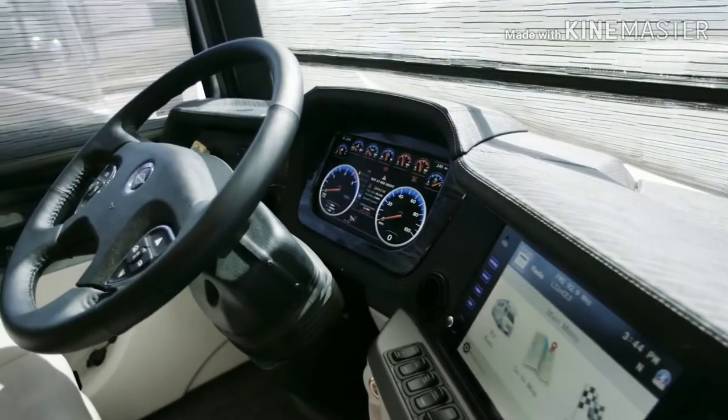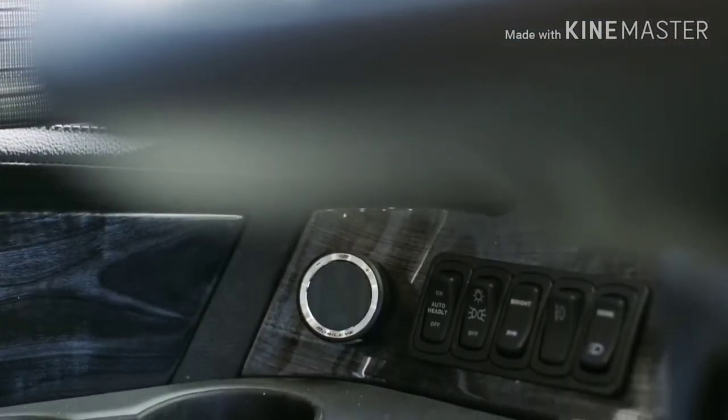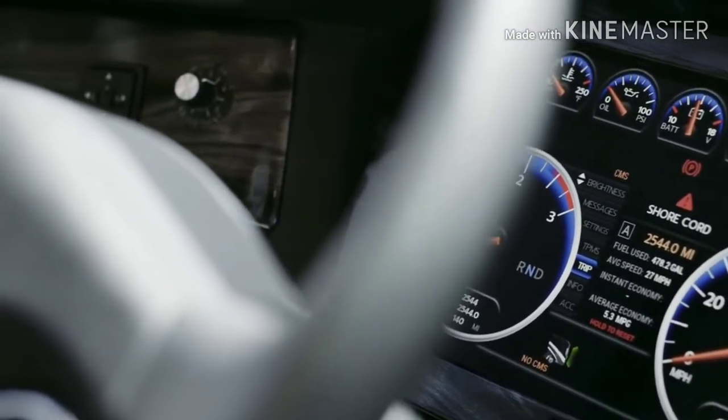A long list of safety features includes a Mobileye lane departure warning system, electronic stability control, tire pressure monitoring, and optional On-Guard adaptive cruise control with collision mitigation technology.